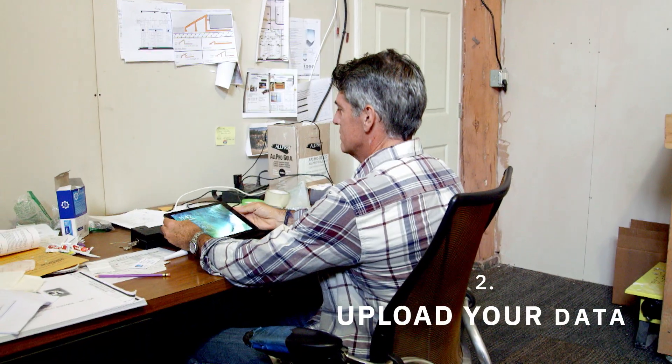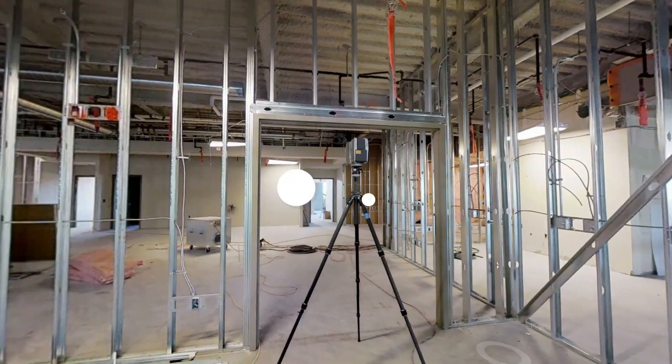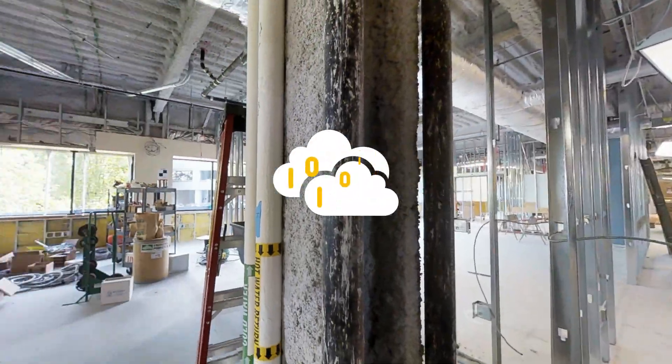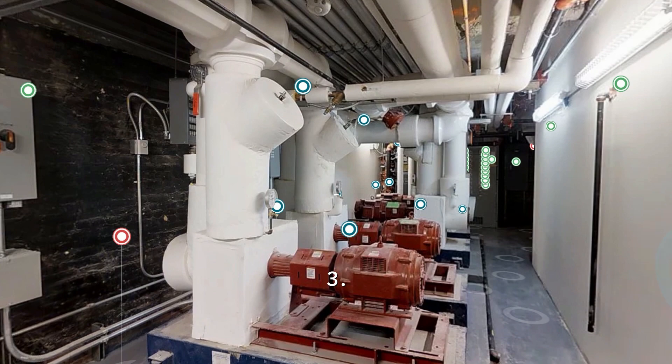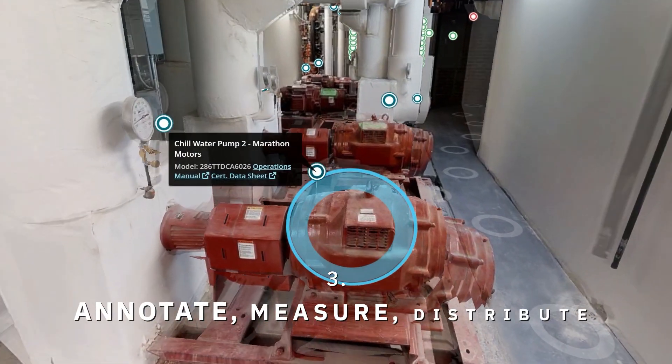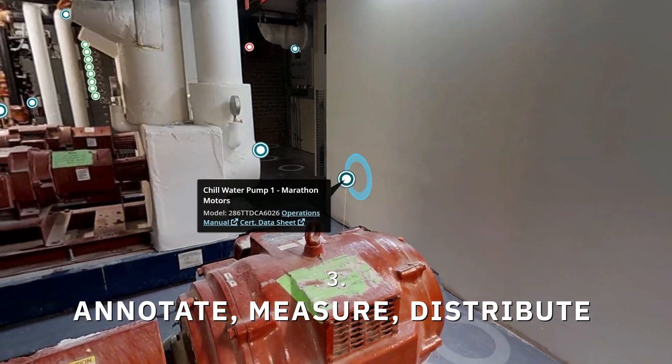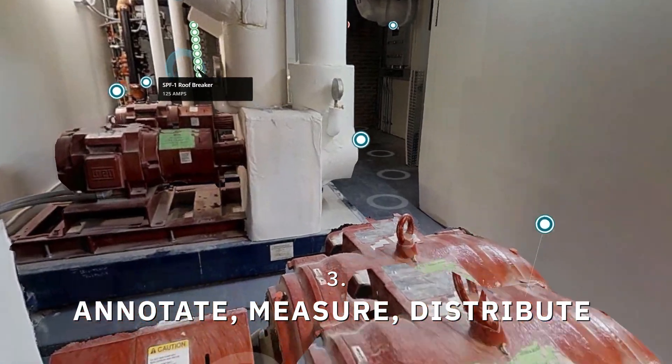Two: upload your data. With one click, upload your data to the cloud. Our powerful software automatically aligns and stitches your 2D and 3D data. Three: annotate, measure, distribute. Easily take measurements, tag areas with more information, and share a link to all stakeholders.